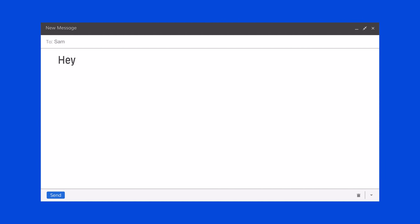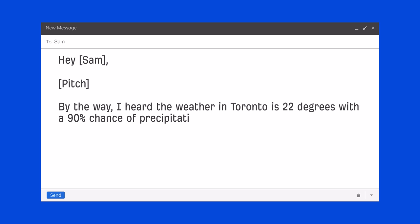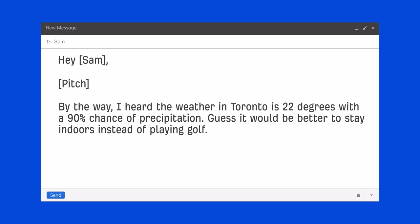Now, before we continue, I want to make a quick note on the concept of personalization. In my opinion, there's a balance between sending a relevant, well-written email and sending a creepy one. First off, adding someone's first name in your email doesn't mean it's a personalized email — that's just the personalization field. But on the other extreme, you don't want to say things that'll be too personal, which might come off a bit strong. For example, saying 'Hey Sam' then your outreach pitch, followed by 'By the way, I heard the weather in Toronto is 22 degrees with a 90% chance of precipitation — guess it would be better to stay indoors instead of playing golf.' While this might seem personalized, it's a bit strange and also irrelevant to the purpose of your email. The approach we took was to personalize emails based on a specific thing they said in their post — and of course, that was the stat, which is why I think segmenting link prospects on large link profiles makes a ton of sense.